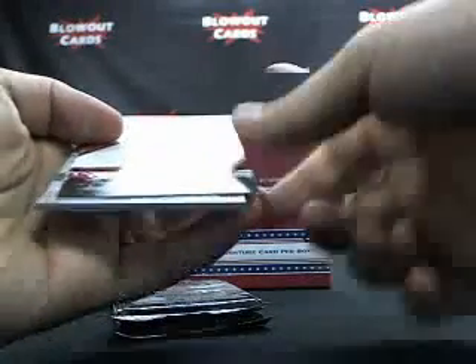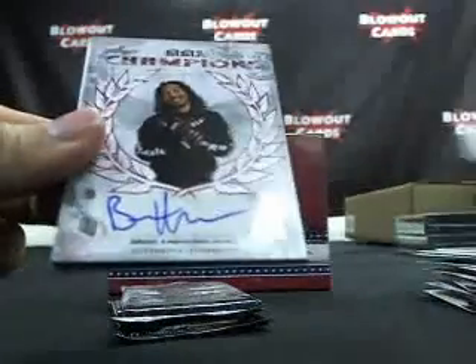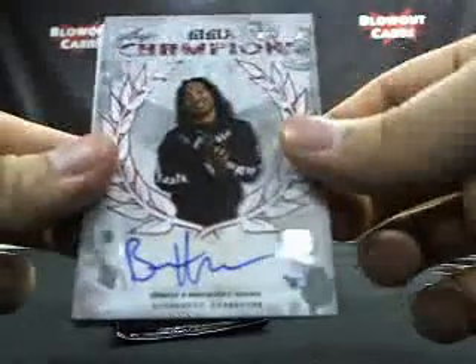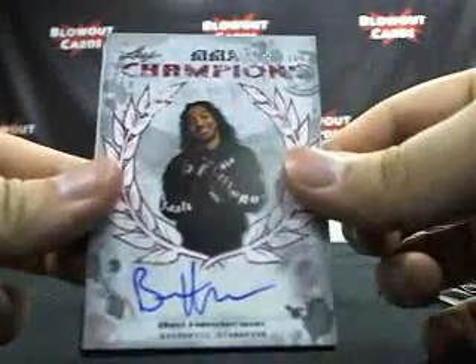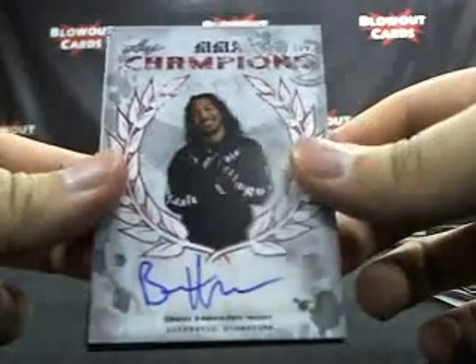We got something here — this one looks different. Ben Henderson — oh my God — Ben Henderson Champions Auto, 92 out of 100. Wow. Smooth. Champions Auto, numbered out of 100. Nice.